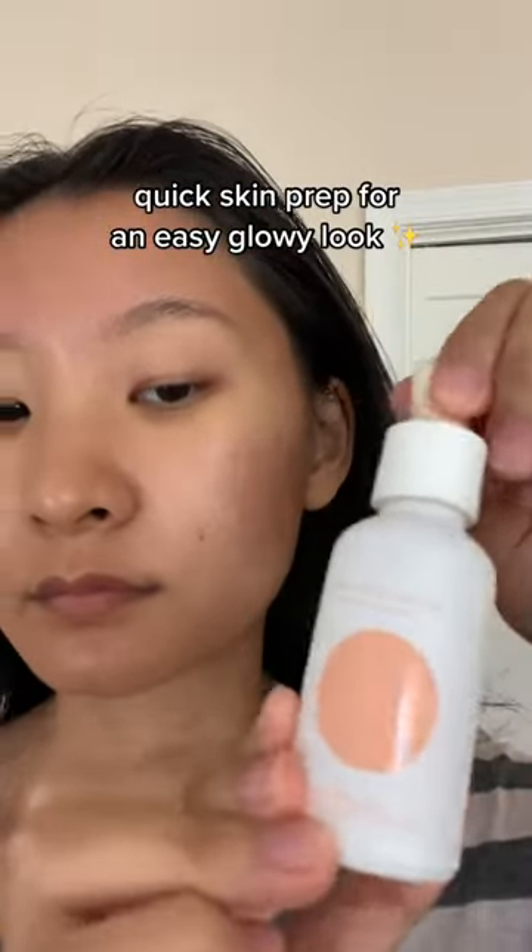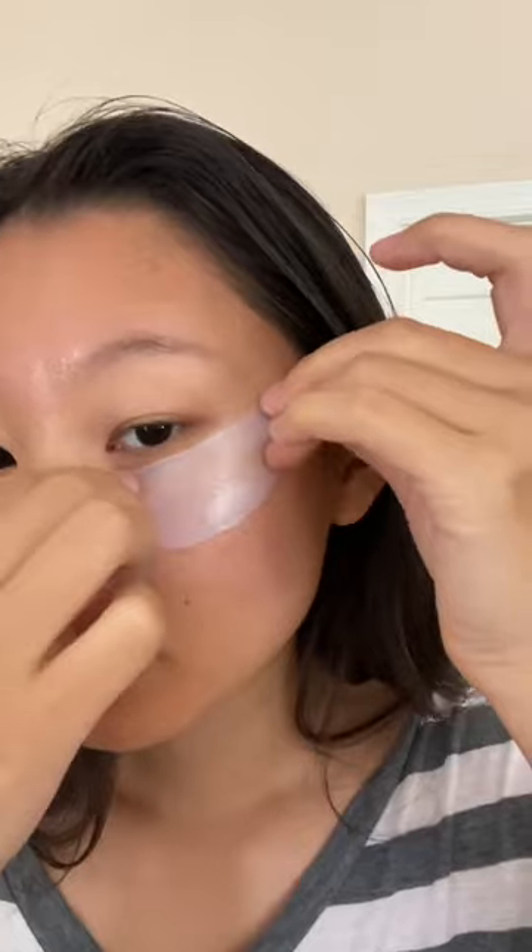Here's a little skin prep before makeup. First, I'm using this vitamin C serum — this step is so overlooked in routines. I'm telling y'all, this is essential.